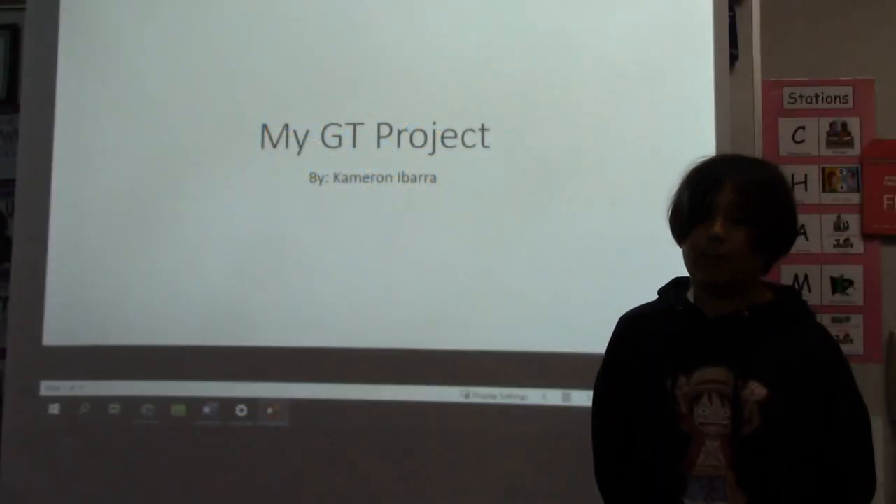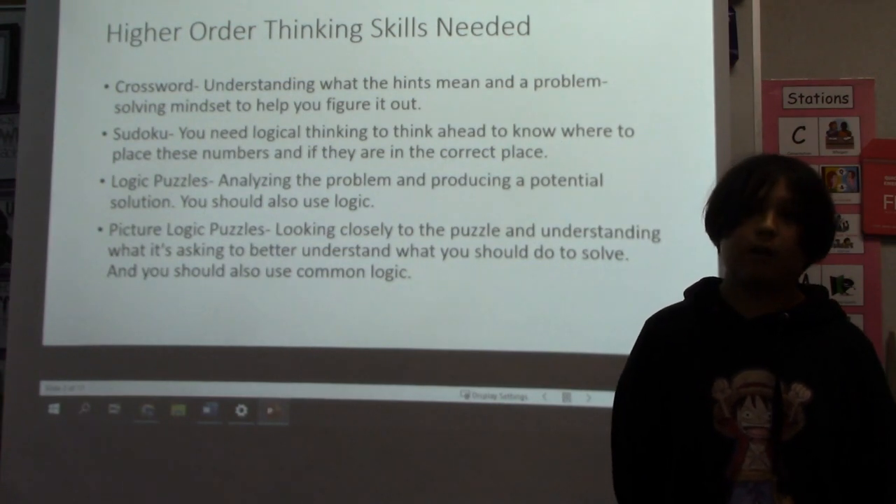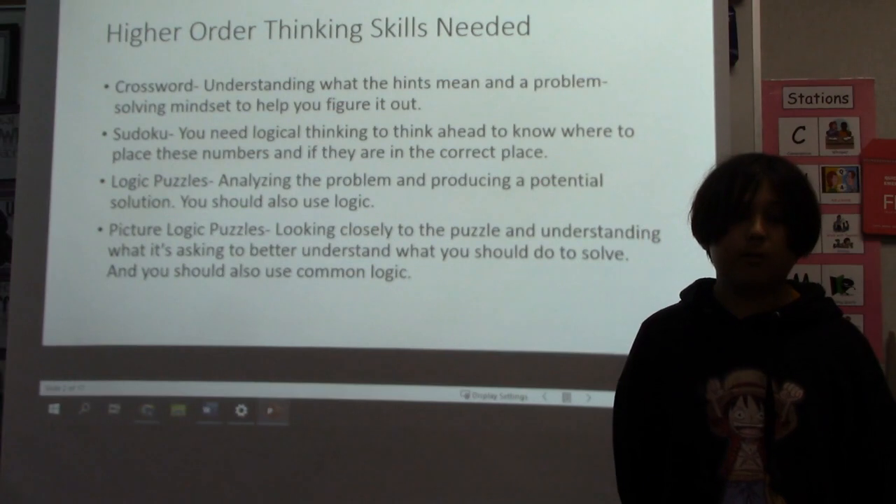My GT Project by Cameron Abaro. High-order thinking skills are needed to solve puzzles like crossword, Sudoku, logic puzzles, and picture logic puzzles.